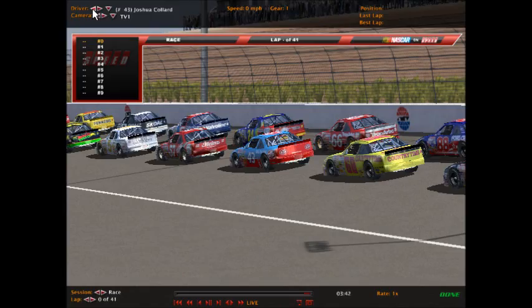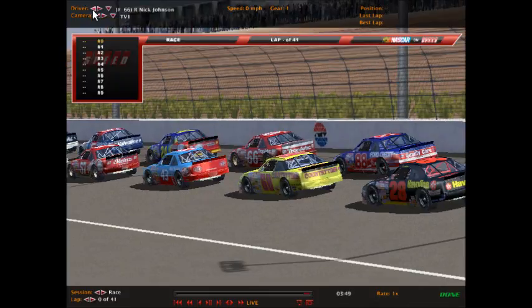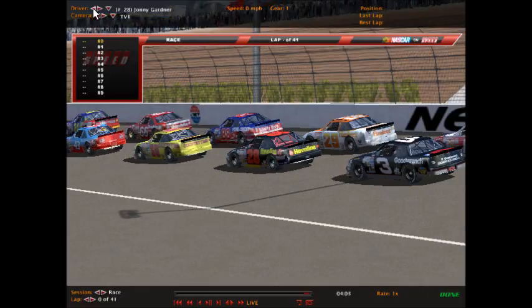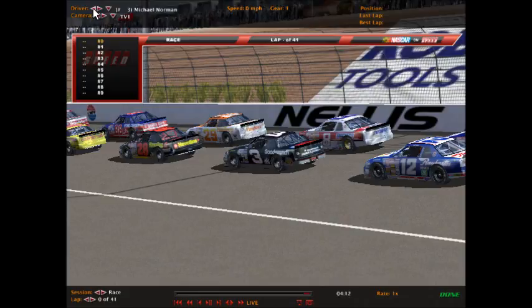Then Joshua Collard in the number 43 STP Pontiac, alongside the Trop Arctic Pontiac car number 66 of Nick Johnson. Then Amari Saddamer Jr. in the number 68 Country Time Oldsmobile, flanked by Keith Batson in the number 88 Ford Quality Care Thunderbird. Then Johnny Gardner in the number 28 Texaco Haviland Ford, alongside the number 29 Hardee's Oldsmobile of Zachary Fitzwater on the outside.